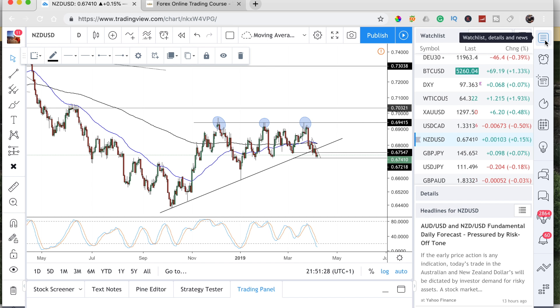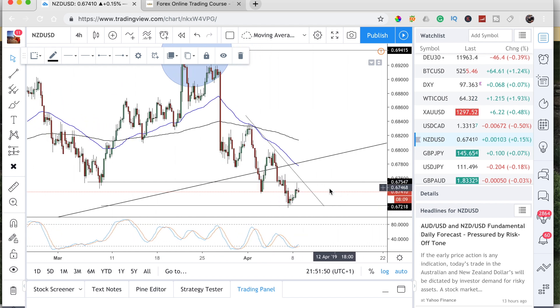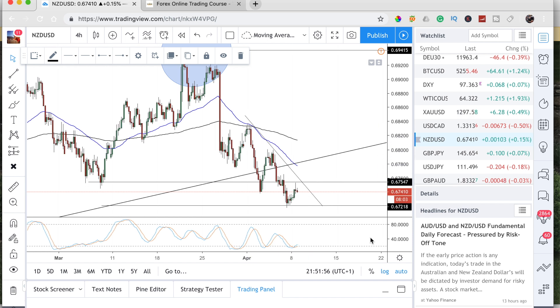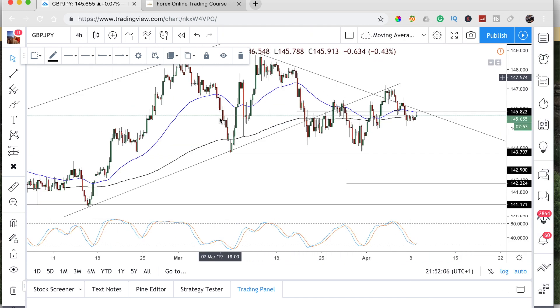NZD/USD — we had a nice triple top pattern here and we had confirmation of the break. We're now retesting and on a smaller time frame we're consolidating. You can see we did have a push to resistance and failed to break that level, so again still bearish on this pair. We're trading below the 50 and the 200, so on any rallies we look to sell.